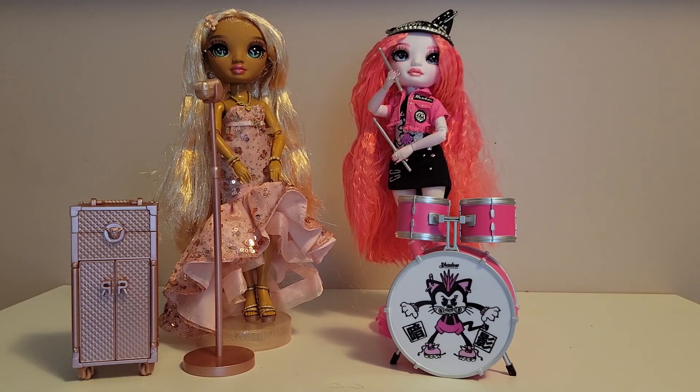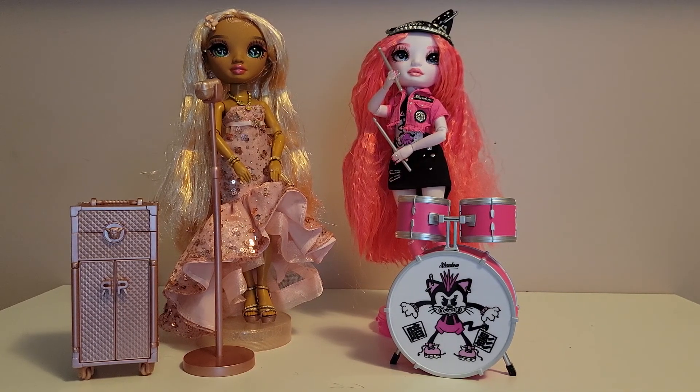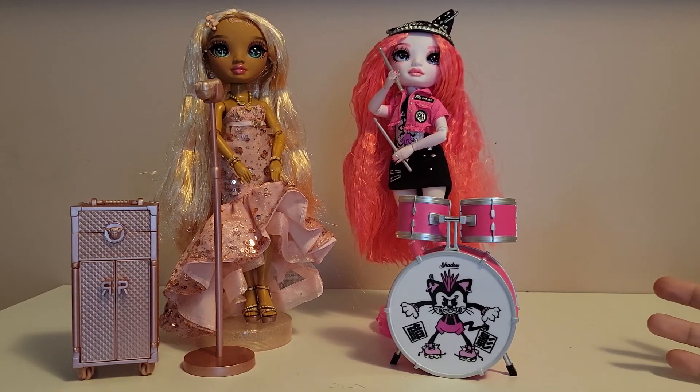Now, each of the Shadow High dolls, just like the Rainbow Divas last year, come with a different instrument. Mara comes with her drum set, Harley comes with the microphone, and Uma comes with the guitar. With the Rainbow Divas, you are getting the same thing in each doll — Sabrina, Aisha, and Marissa (the gold doll) all come with the microphone and the chest. So with the Rainbow Divas you're not getting any different look besides the color and the scheme of their outfit. However, you are getting different instruments with each Shadow High doll.